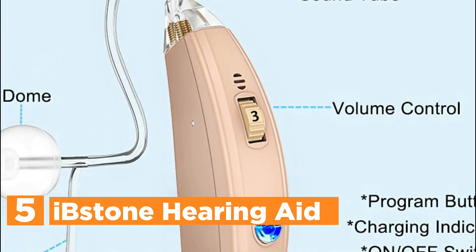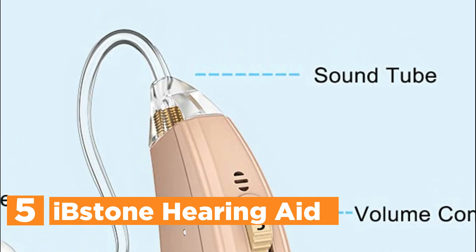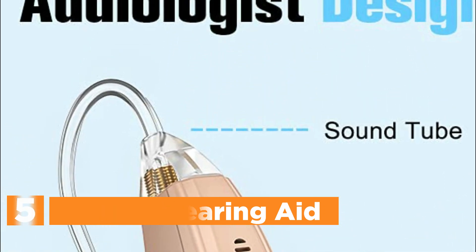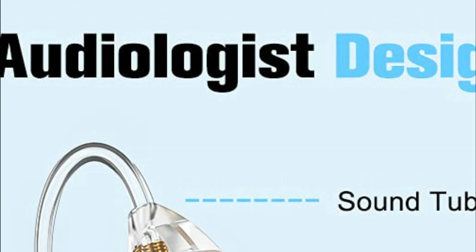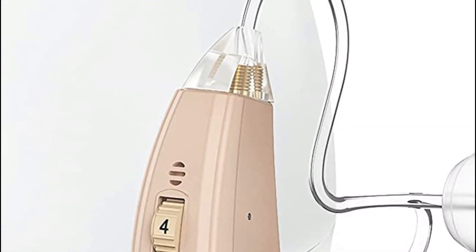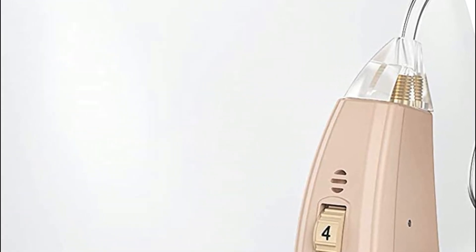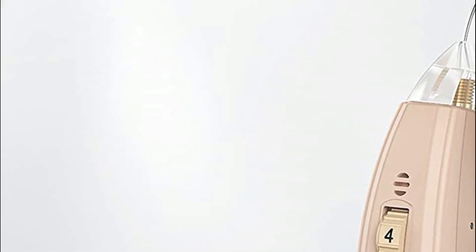Doctor and audiologist specially made for moderate to severe hearing loss. Get crystal clear hearing at less than the cost, with the same technology as expensive hearing aids prescribed by your doctor. Flexible hearing programs to suit different settings. Control volume rotation to adjust the volume of sound. 2021's most advanced technology to block noise and feedback to restore clear sound quickly.